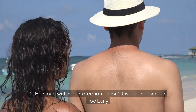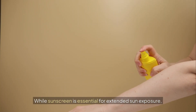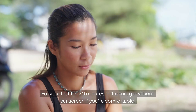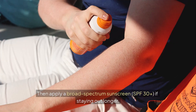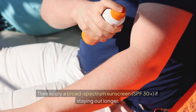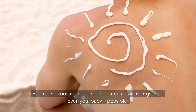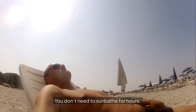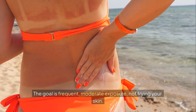Be smart with sun protection — don't overdo sunscreen too early. While sunscreen is essential for extended sun exposure, applying it too early can block up to 95% of vitamin D synthesis. Here's a balanced approach: for your first 10–20 minutes in the sun, go without sunscreen if you're comfortable, then apply a broad-spectrum SPF 30+ if staying out longer. Focus on exposing larger surface areas — arms, legs, and even your back if possible. The goal is frequent, moderate exposure, not burning your skin.